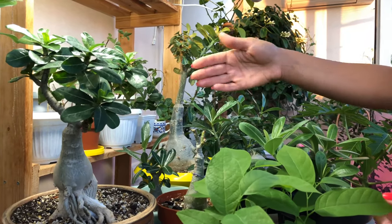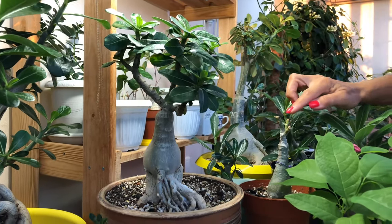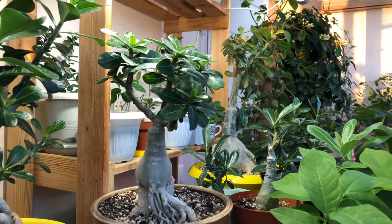Further back I have adeniums. These are the Thai ones — the buds have already woken up on this one. Here too it has set buds.